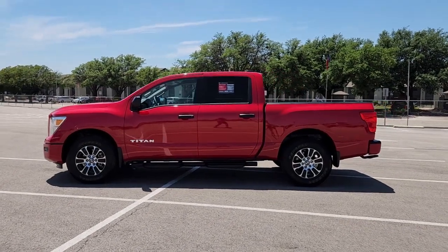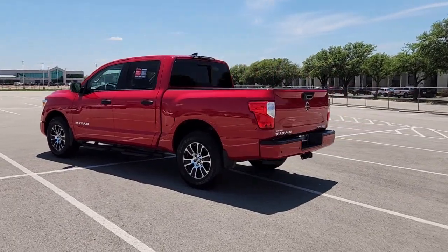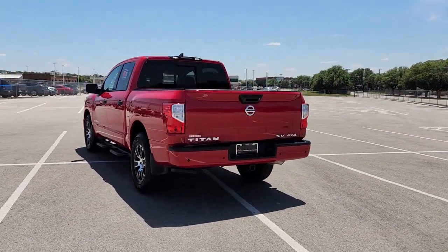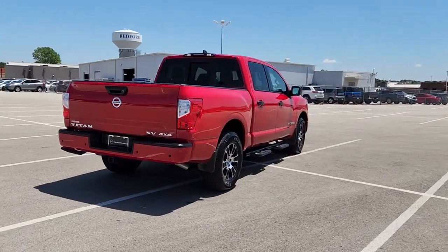Take a moment to check out the 2022 Nissan Titan. With less than 10,000 miles on the odometer, this vehicle provides excellent value. Get the job done right with this mighty Titan.